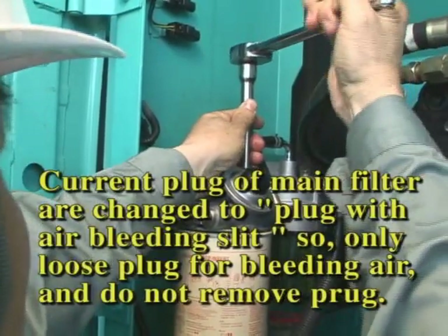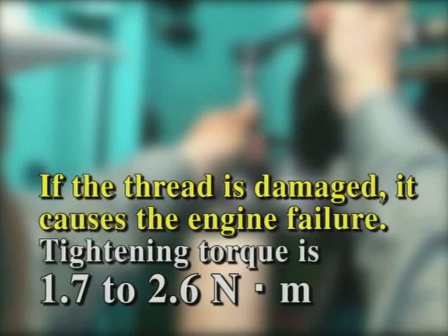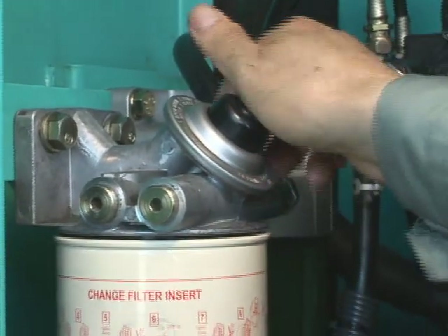At this time, if you tighten the plug too much, the thread might be damaged. If the thread is damaged, air and foreign matter get in the filter, and the resulting damage causes engine trouble. Tighten it by applying the right torque. Lastly, pressure it with the priming pump again.